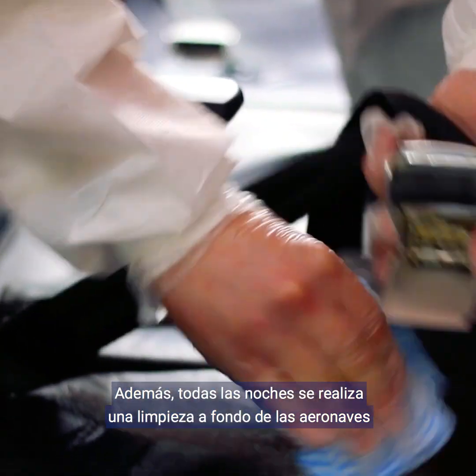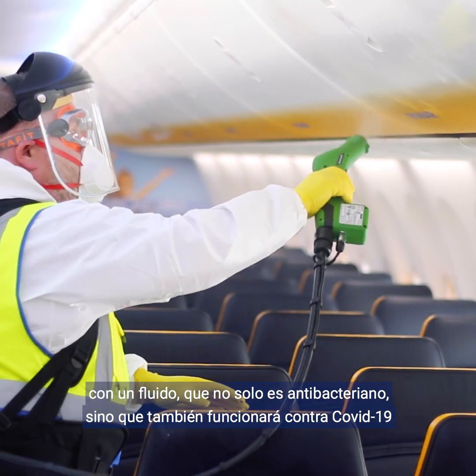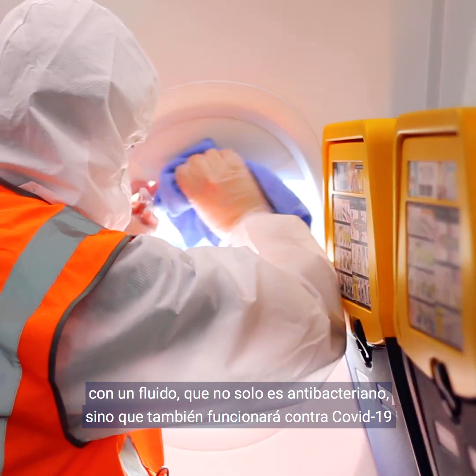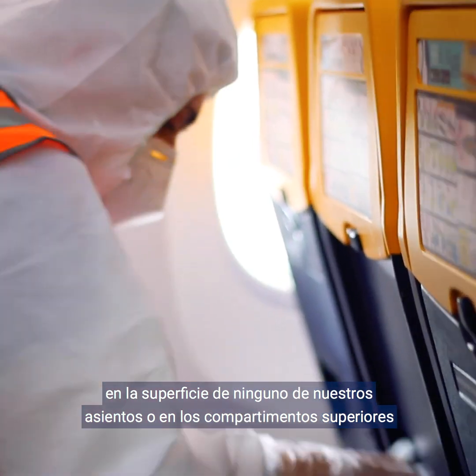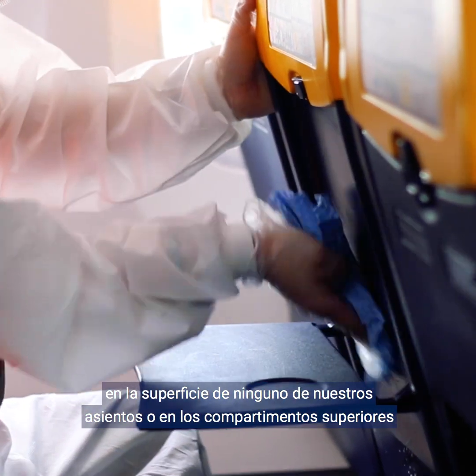On top of that, we clean every night the aircraft thoroughly with a fluid which is not only antibacterial but will also work against COVID-19. It ensures that for more than 24 hours the virus cannot survive on the surface of any of our seats or overhead compartments.